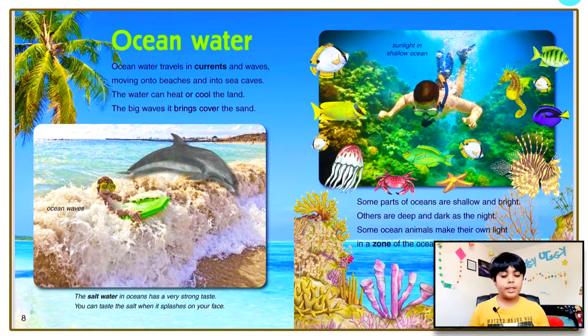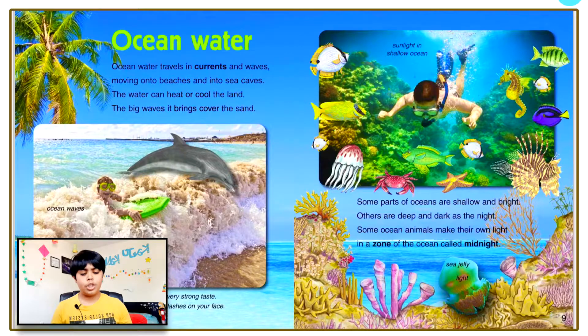Ocean water travels in currents and waves, moving onto beaches and into sea caves. The water can heat or cool the land. The big waves it brings cover the sand. Some parts of oceans are shallow and bright; some are deep and dark as the night. Some ocean animals make their own light in a zone of the ocean called midnight.